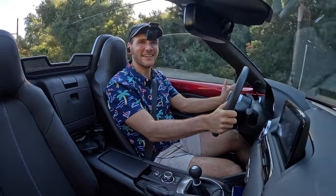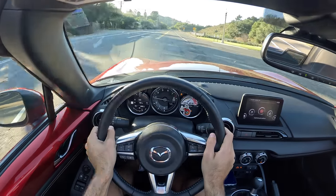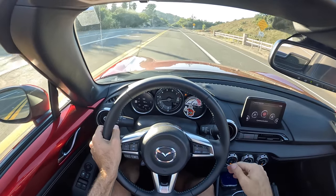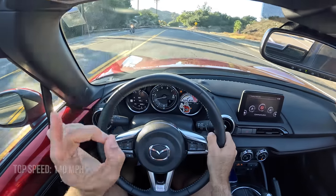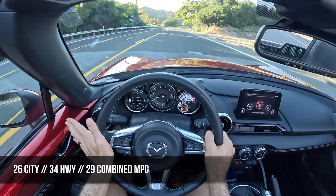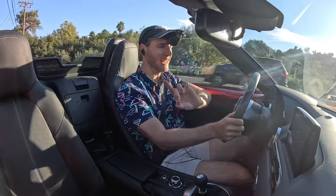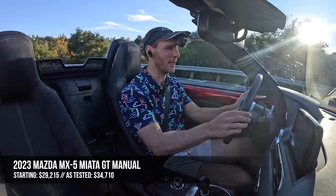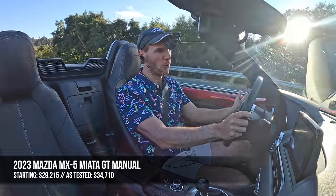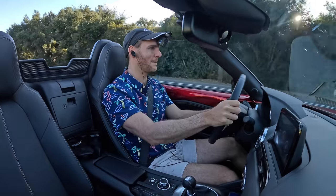Pricing and competition are just ahead, but first: top speed is 140 miles per hour, and fuel economy is 26 mpg city, 34 highway, and 29 combined. The MX-5 starts at $29,000 in Sport trim, or $34,000 for the Grand Touring — and this one is a little more expensive with that beautiful Soul Crystal Red paint.